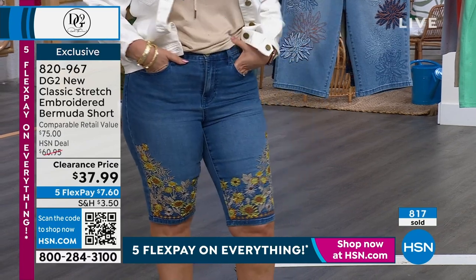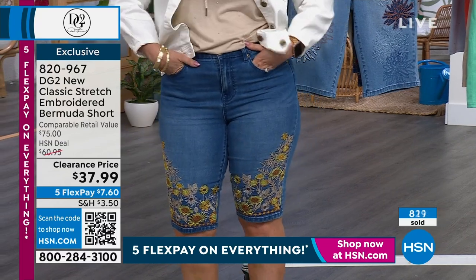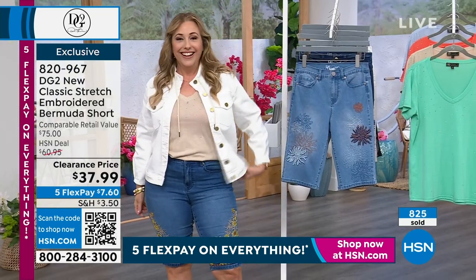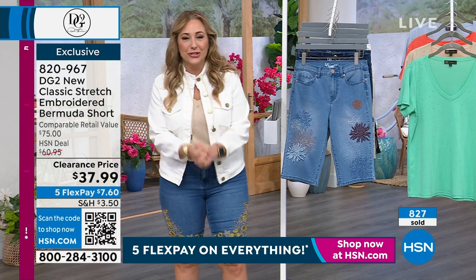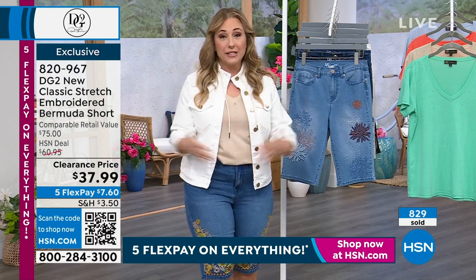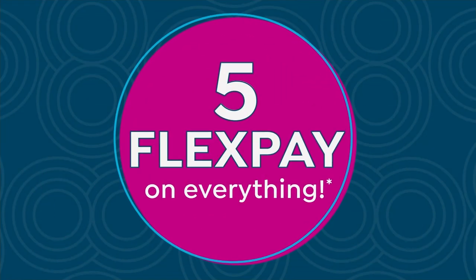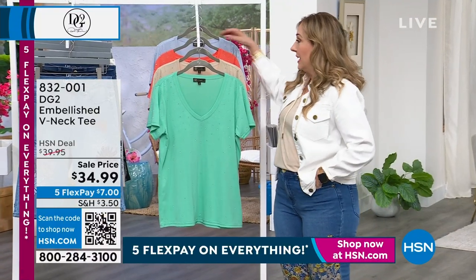The stretch and recovery in these fabulous shorts is exclusive to HSN. And if you want to get these for next to nothing — I'll give you a 40% coupon. Go to HSN.com, search HSN card, and apply. We're celebrating the holiday weekend with a $40 off coupon on a single item purchase when you open and use the HSN card. Go to HSN.com, put in the item number, get the card right away, and use that $40 coupon.